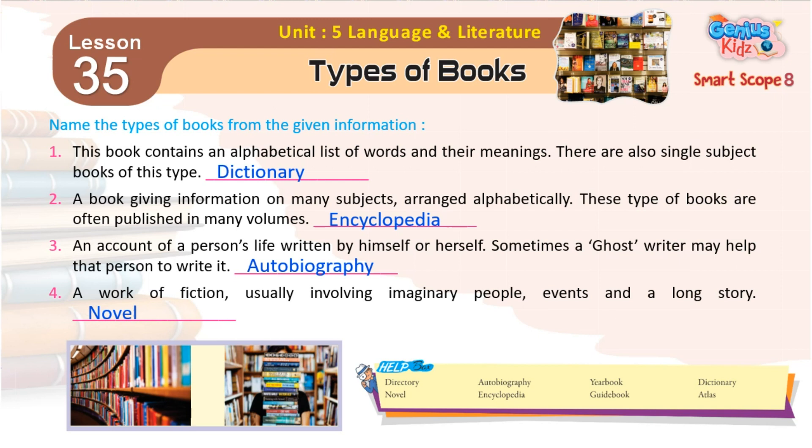4. A work of fiction, usually involving imaginary people, events, and a long story. Novel.